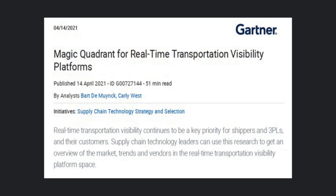Because of the big interest RTTVPs have been getting, Gartner recently issued a 2021 Magic Quadrant for real-time transportation visibility platforms, in which they named 4Kites as one of the only two leaders in that quadrant.